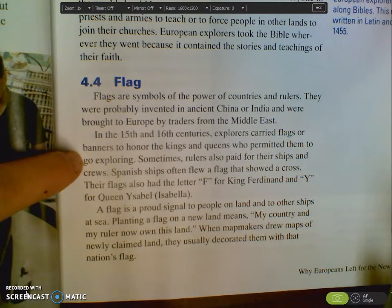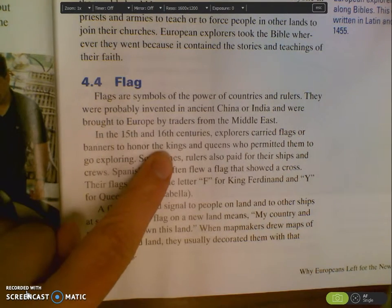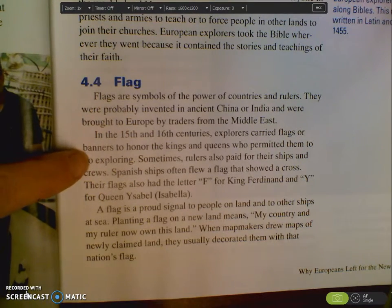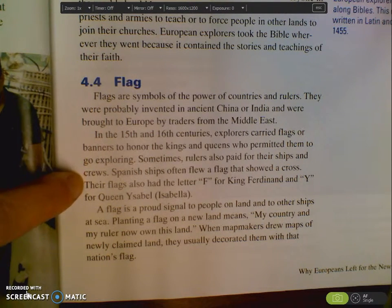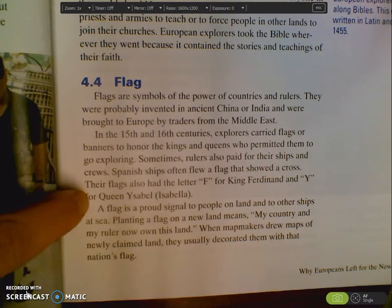So when Ferdinand and Isabella gave Christopher Columbus the okay to go exploring, that was his way of honoring them because they gave him that opportunity. Sometimes the rulers also paid for their ships and crews. Spanish ships often flew a flag that showed a cross. Their flags also had the letter F for King Ferdinand and Y for Queen Isabelle, which is Isabella.